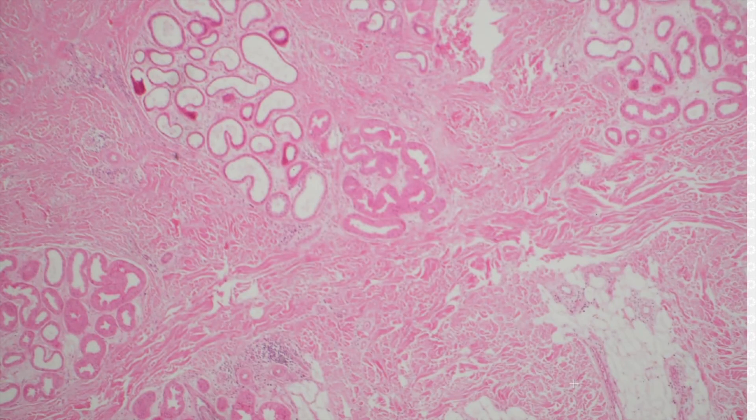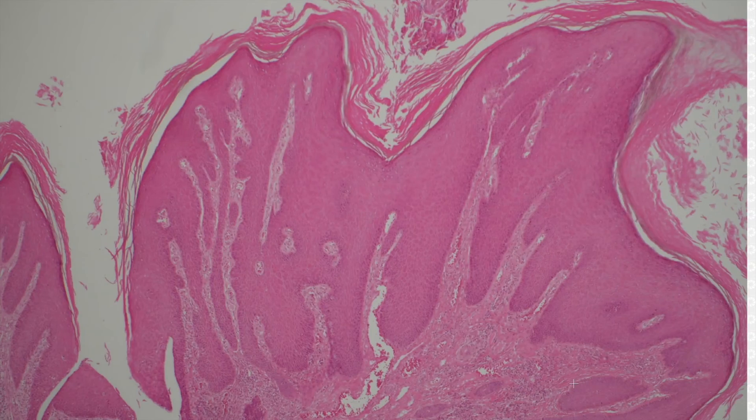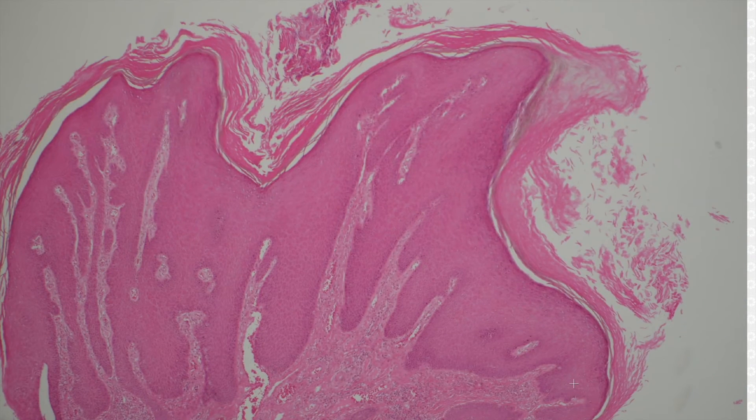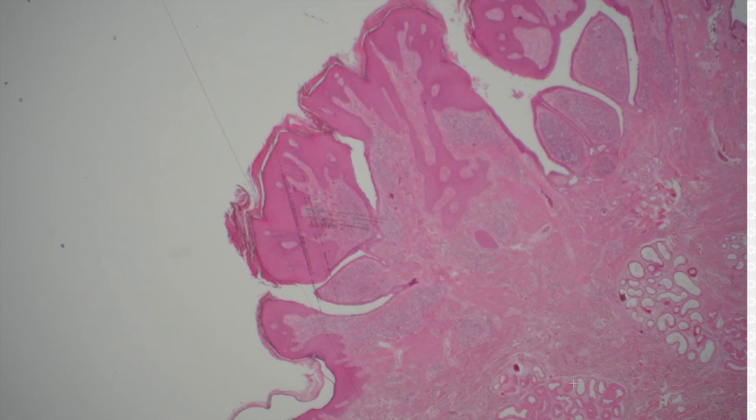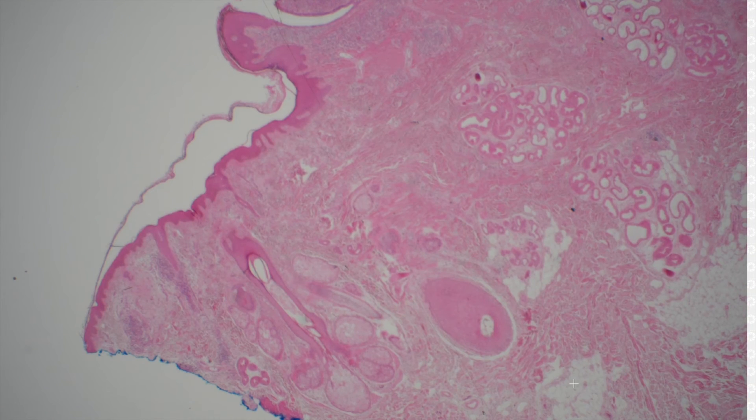Apocrine glands — well, if this is on the scalp, this is probably a SCAP arising in a nevus sebaceous, which is what often happens. They often do arise in nevus sebaceous, and probably this background warty-looking stuff is a component of nevus sebaceous. Any time I see SCAP, I go looking for background nevus sebaceous because it's often present. It doesn't necessarily matter, but it's just an interesting thing to point out.